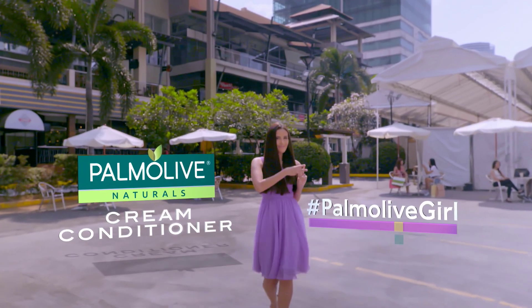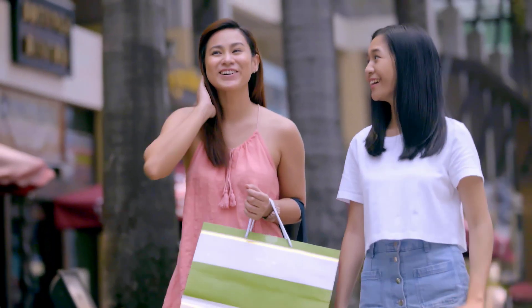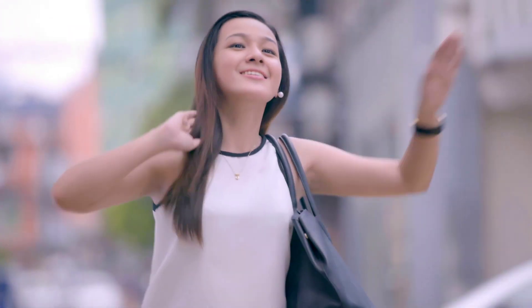Hi ladies! Megan here, your hashtag Palmolivegirl. I see so many girls doing the Hagod move. Grabe! Ang dami nala!